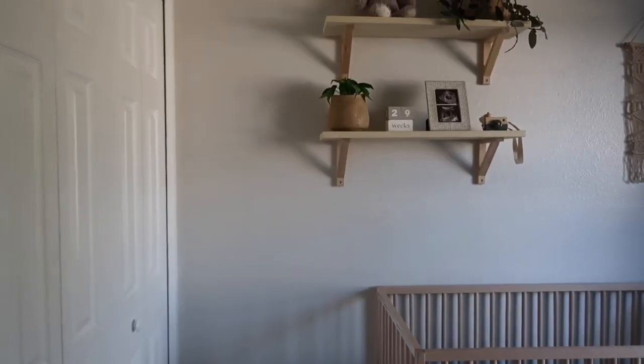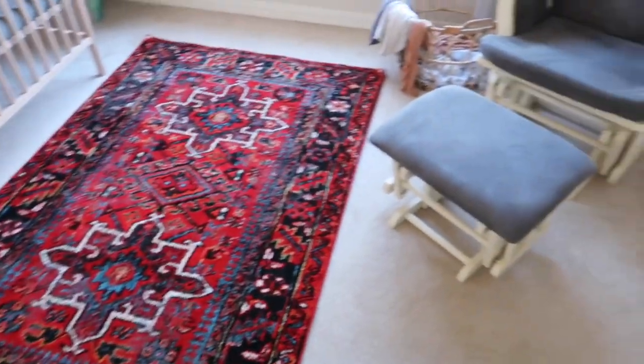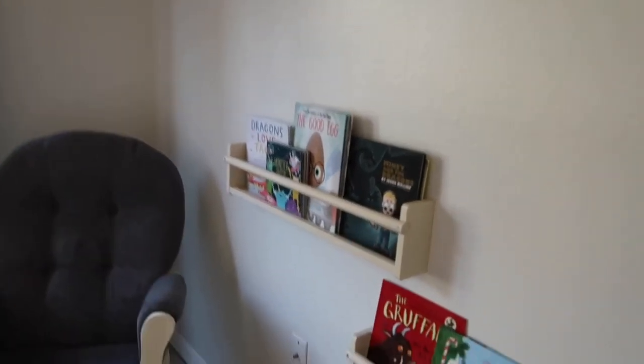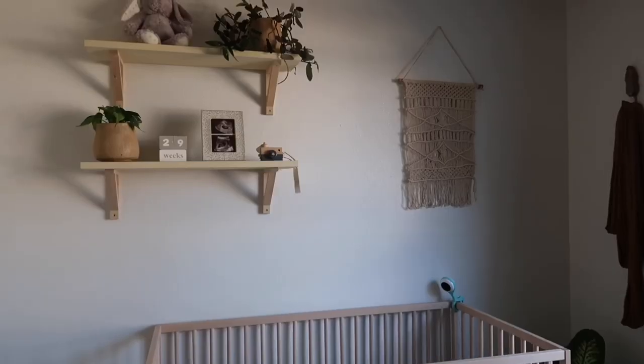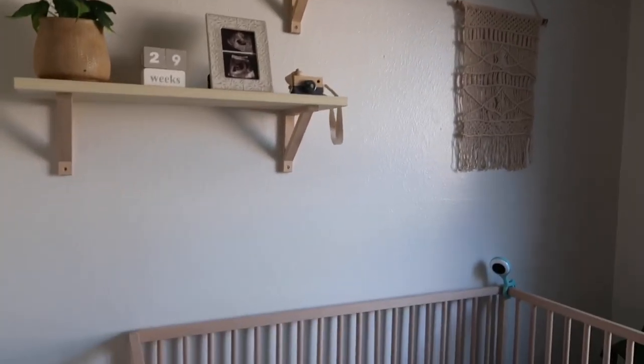Just to start by saying this room is not big — it is a very small room. There's not much stuff in here on purpose. We very intentionally did not add a lot of things because we wanted it to feel bigger. But I do want you all to know that you can make a beautiful nursery even in a very small space.